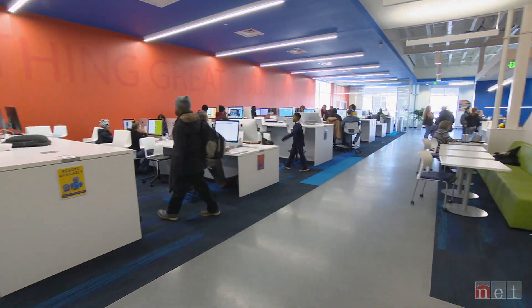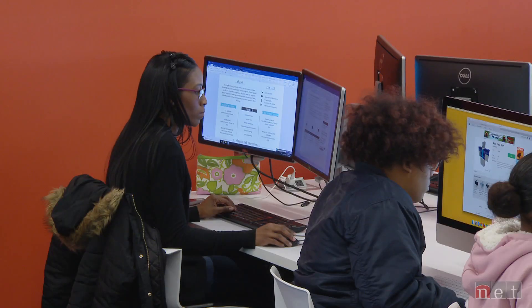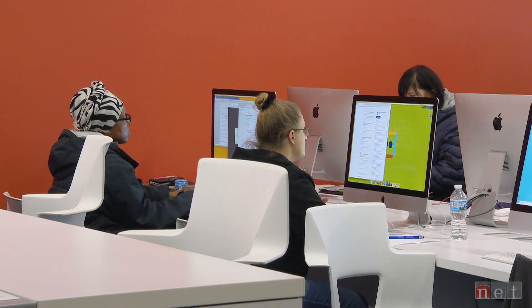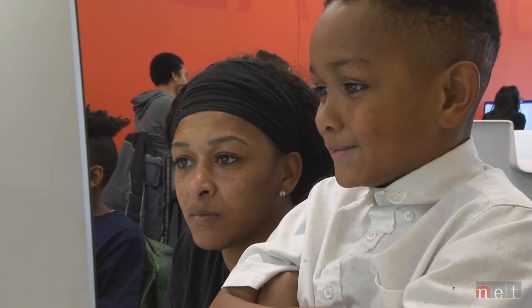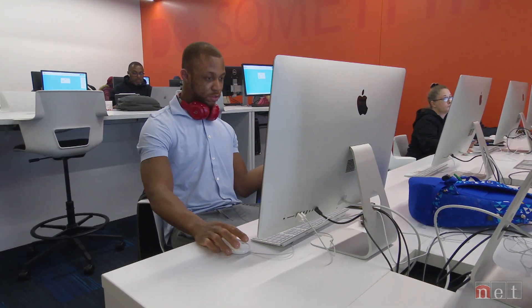A lot happens here. In the computer lab, people are watching YouTube videos and playing games, but also applying for jobs, working on school projects, making music, designing a dream house, or building a dream business.